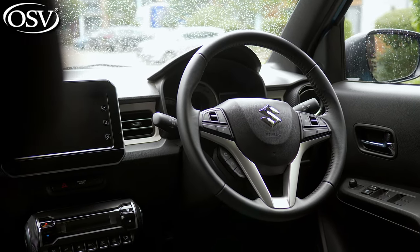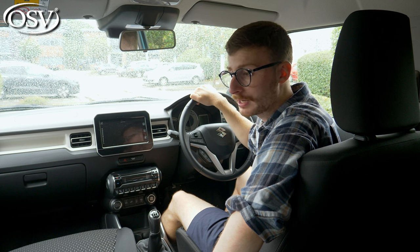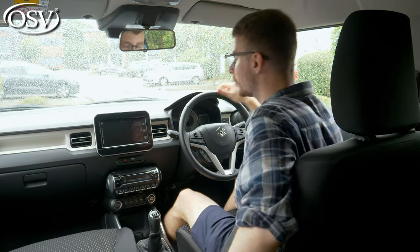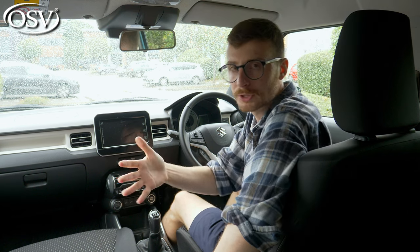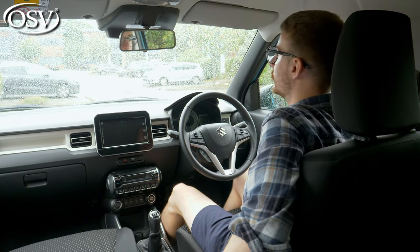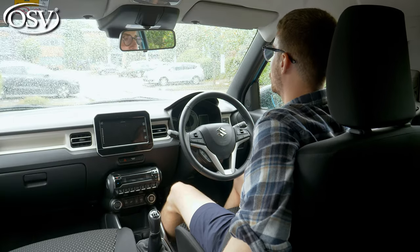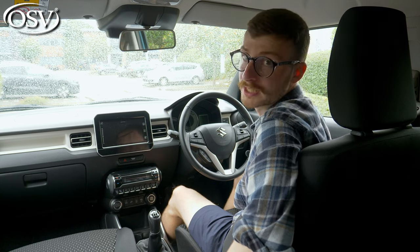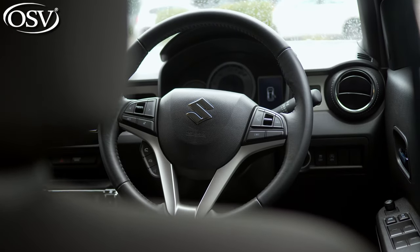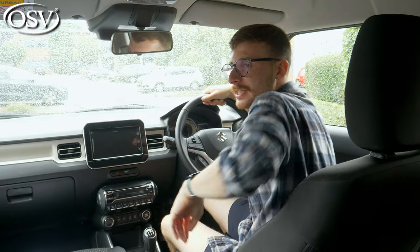Suzuki typically prioritizes function over style for interior quality, and that's certainly the case with the Ignis. The interior space is exceptional — thanks to the steep windscreen and high roofline, even a driver of 5'8" is nowhere near the roof lining, so drivers up to 6'4" should have no issue. Seat adjustability is great though all manual. Unfortunately, the steering wheel only adjusts for height, not reach, so finding the perfect driving position takes some effort.